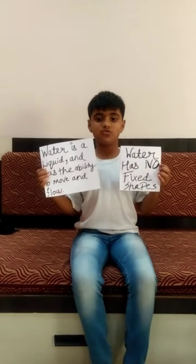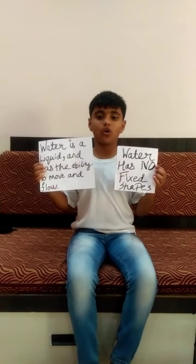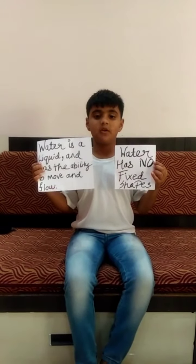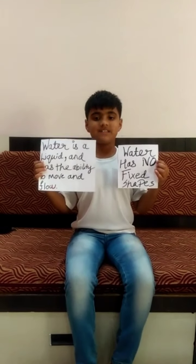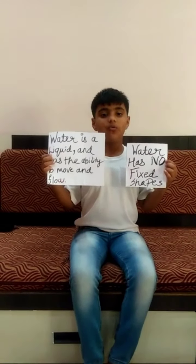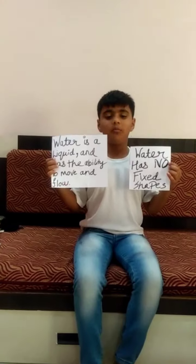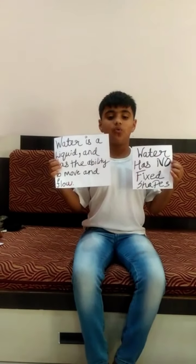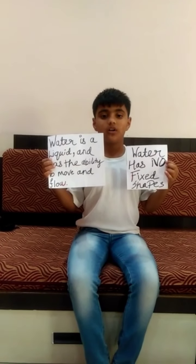Let me pass this to Viraj for more information. Thank you. Hi, my name is Viraj and I am going to talk about some properties of water. Water has no fixed shape. Water is a liquid and has the ability to move and flow. Water always flows from higher level to lower level. These are properties of water that make water unique.